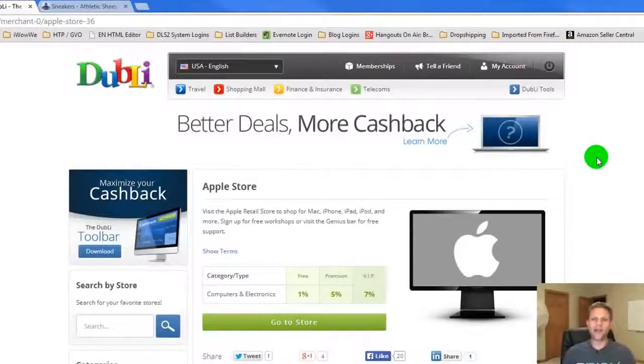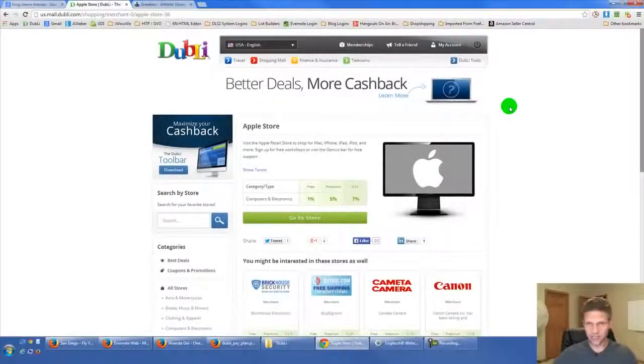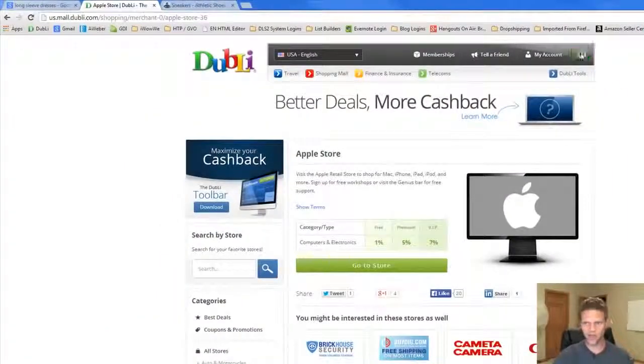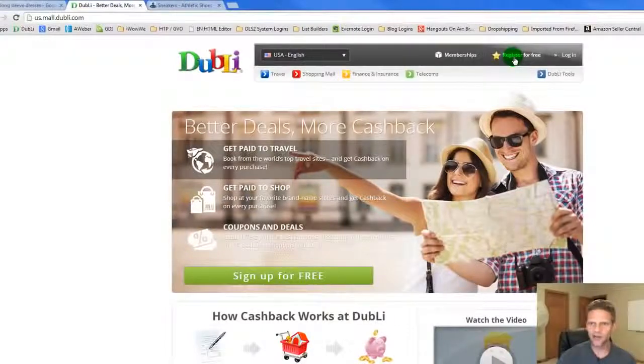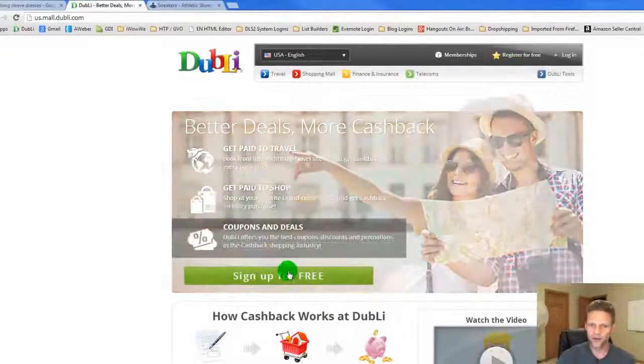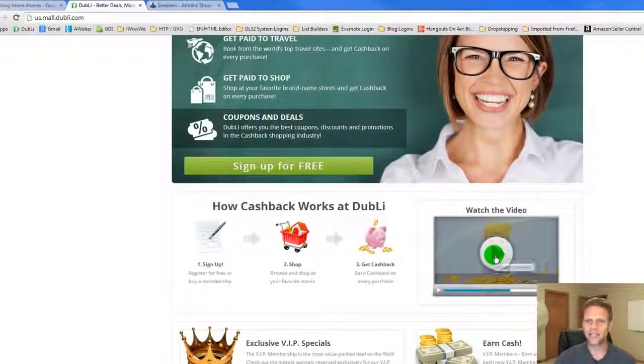Now I want to show you how you can get started as a free member, because you can do all this for free. Stuff you're already buying every single day — all you have to do is get this toolbar and you can get these things for free. You can go down below this video and click the link, and it will take you to the sign-up page. You can either click 'register for free' at the top, or click the green box that says 'sign up for free.'